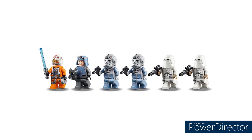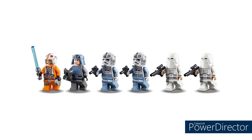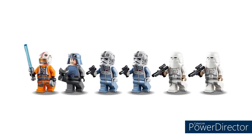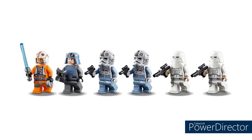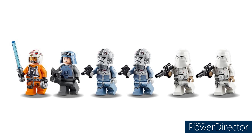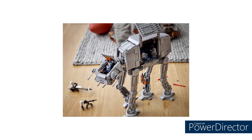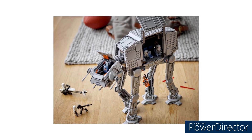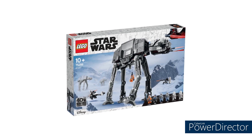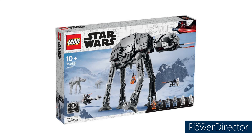Getting into the minifigs, there are no unnecessary figures — every figure is awesome. Luke is probably the worst figure of the set purely because his X-Wing pilot uniform has been seen a lot, but he still comes with a thermal detonator. You have brand new, exclusive General Veers with a wonderful new helmet piece and printed visor. Then there are a couple of Imperial Snowtroopers, and this set also goes really well with the Hoth Battle Pack, which is out now. Spoiler alert for my review: it's a 10 out of 10.